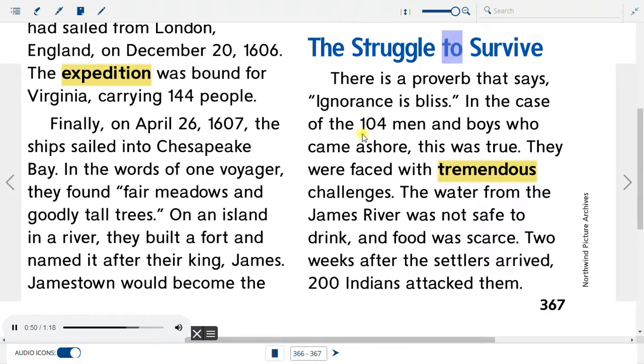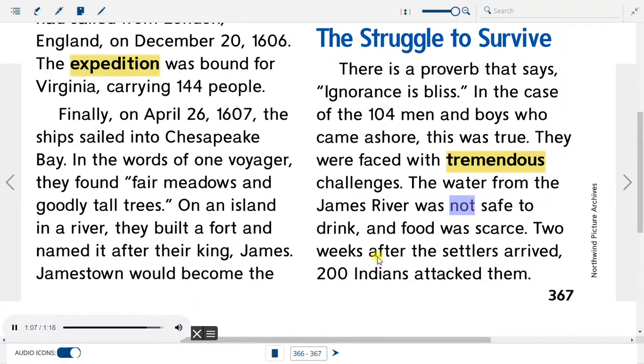The Struggle to Survive. There is a proverb that says, 'Ignorance is bliss.' In the case of the 104 men and boys who came ashore, this was true. They were faced with tremendous challenges. The water from the James River was not safe to drink, and food was scarce. Two weeks after the settlers arrived, 200 Indians attacked them.